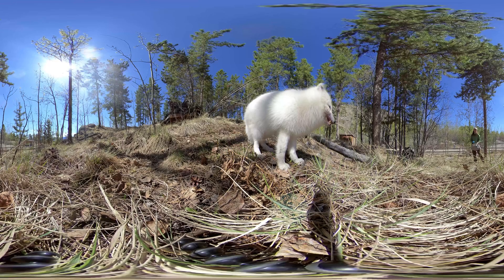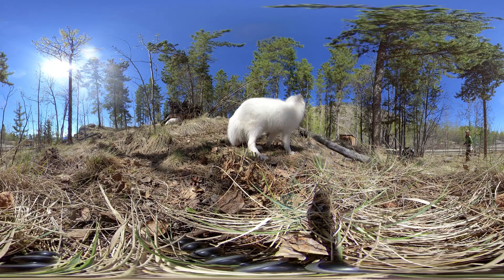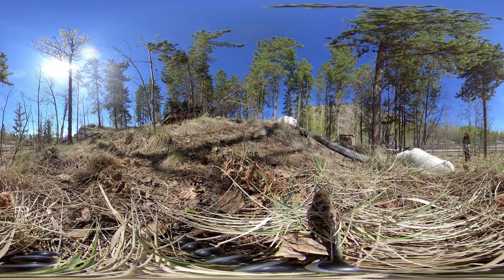Welcome to the Arctic fox habitat at the Yukon Wildlife Preserve. We filmed this video using a 360 camera, which means that you can click and drag the screen to see all around. If you are on a mobile phone, just move around as you watch to see in any direction.